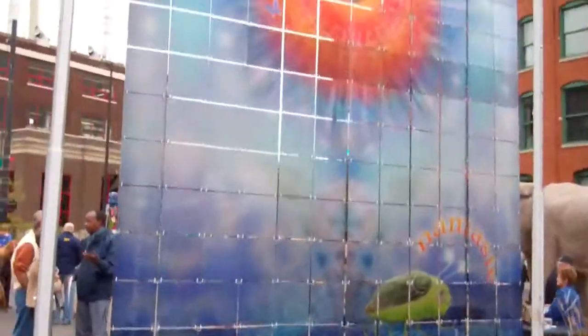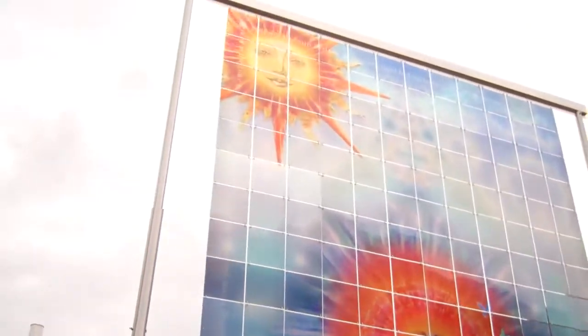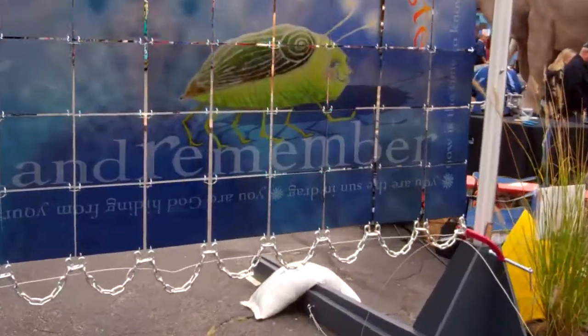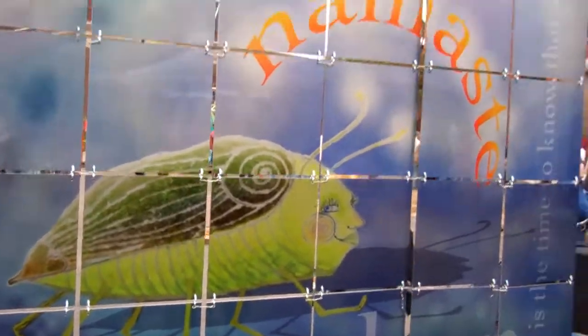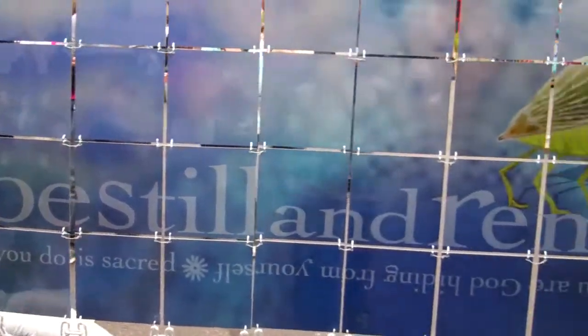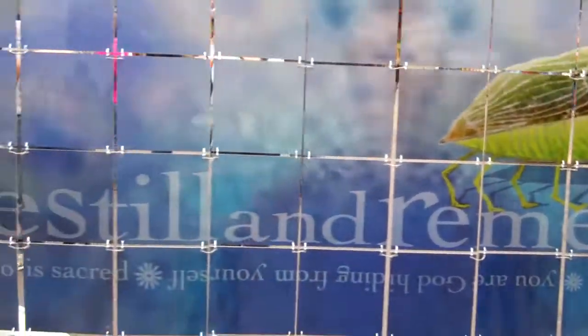Hey guys, here's this mural thing. Kind of cool with the suns and stuff. There's a little bug down here.